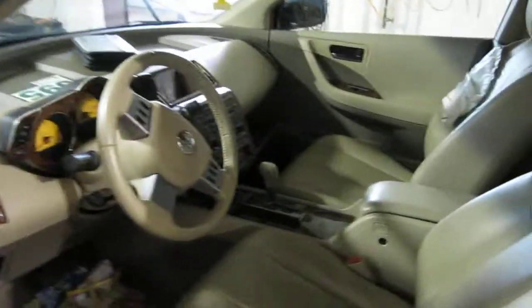It also has a tan and brown leather interior, automatic climate control, and a factory AM/FM and cassette with a 6 disc in-dash CD player as well.